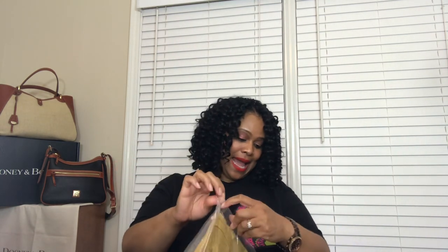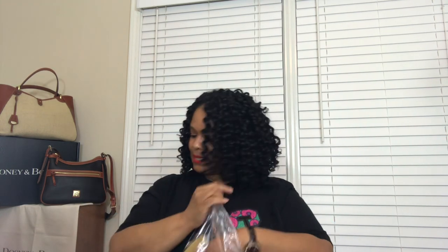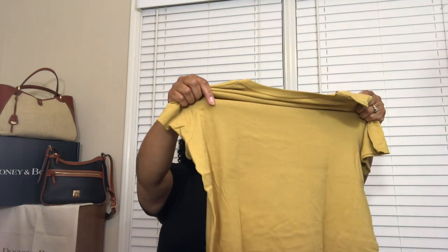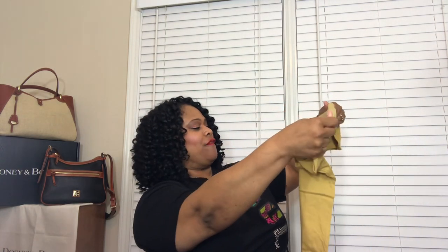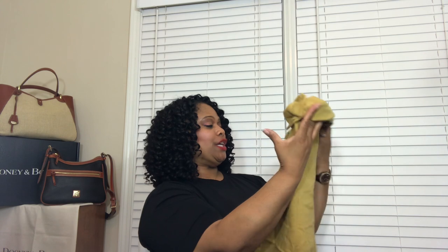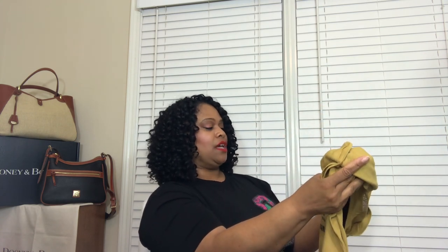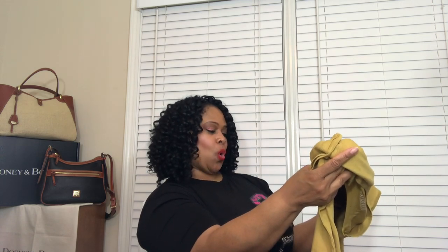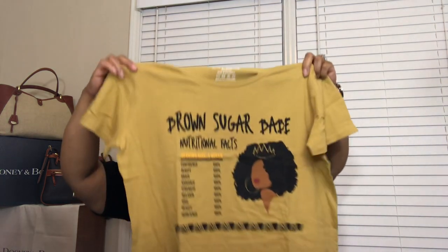And then here's the next one — it's an actual tee. It says 'Brown Sugar Babe, Nutritional Facts.' Serving size: one queen. All of the ingredients are 100%: confidence, beauty, grace, radiance, strength, melanin, soul, beauty, and resilience. Look at that — I absolutely love this birthday box.